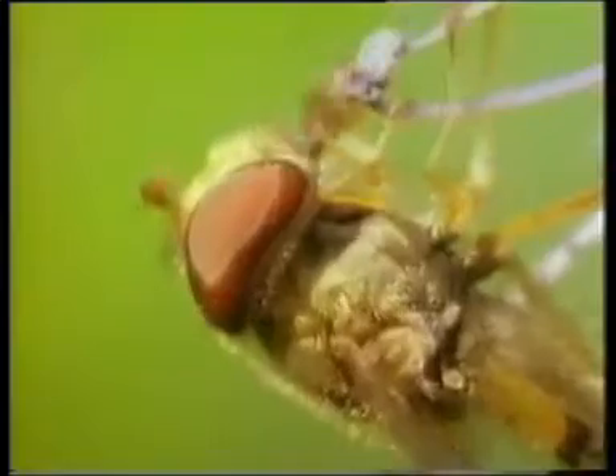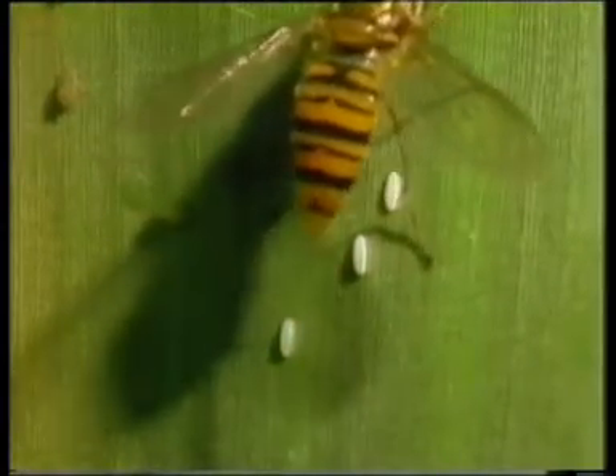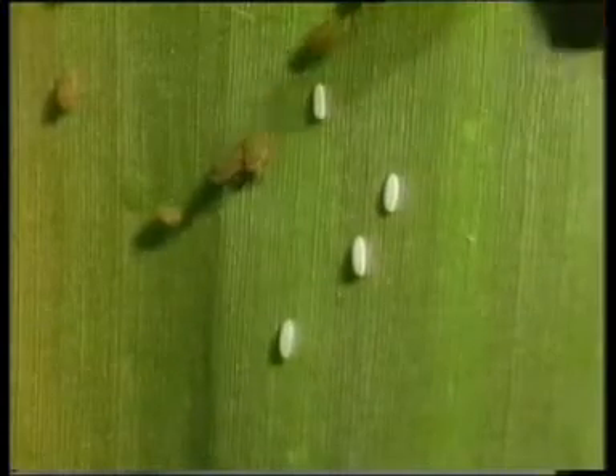In order to make the eggs, the female hoverfly needs a huge amount of protein from Phacelia pollen, and the more pollen she consumes, the more eggs she can lay. Within a few days, the larva is voracious, eating up to 40 aphids every day.